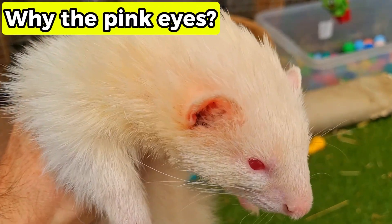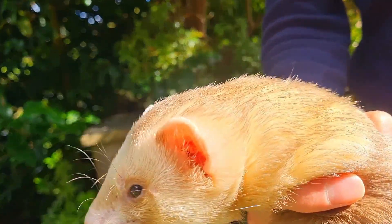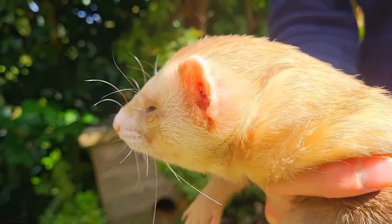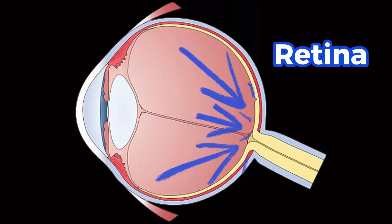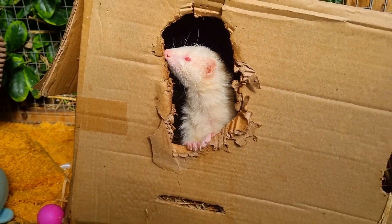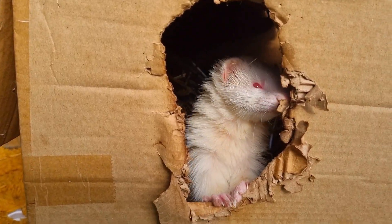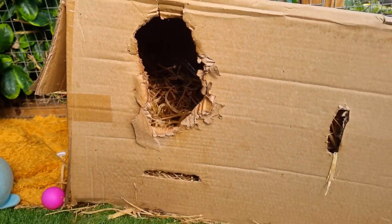So why do albino ferrets actually have those striking red or pink eyes? In most ferrets, the iris — that coloured ring around the pupil — is full of melanin pigment, which absorbs light and gives the eye its normal brown or dark colour. Similarly, the retina itself has a layer of dark pigment. But in albino ferrets, because the TYR gene stops melanin production, the iris and retina don't have those dark pigment layers. So when light hits their eyes, it actually bounces off tiny blood vessels inside the eye, and that's what gives them their pink or reddish glow.